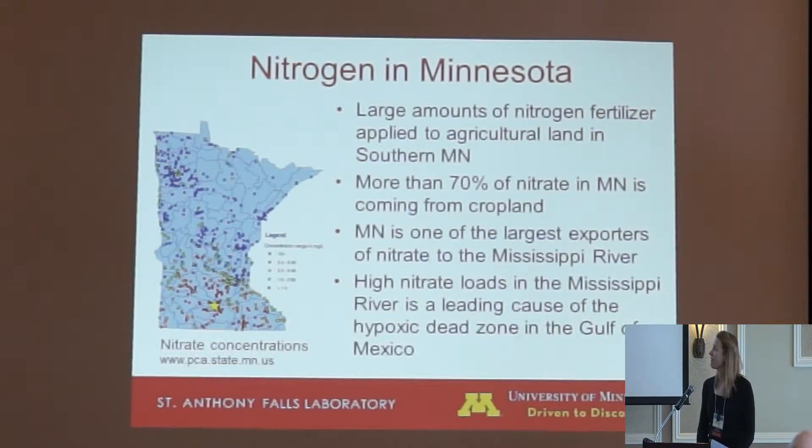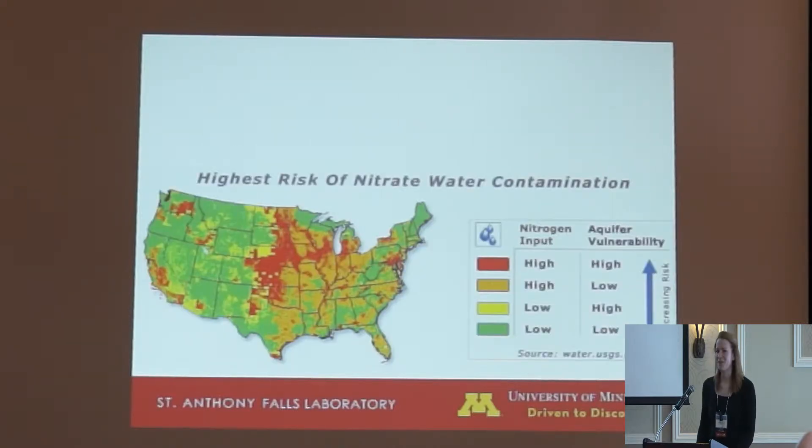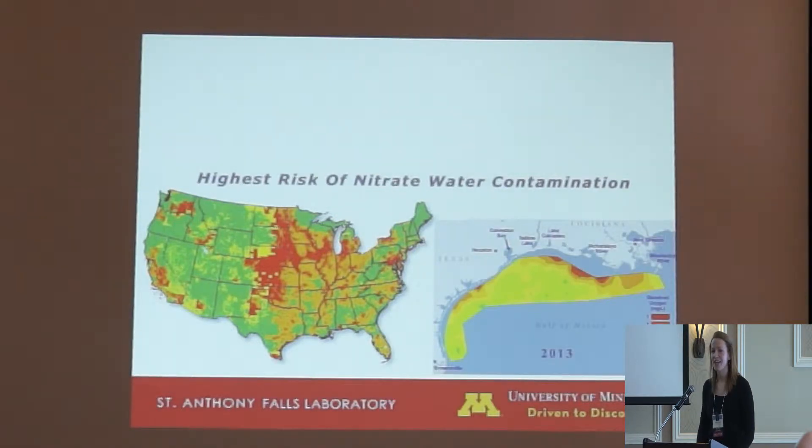That dot represents where our field site is — you can see it's in a sea of red. Minnesota is also one of the largest exporters of nitrate to the Mississippi River. As you can see in the Midwest, there are large nitrogen inputs, and this is of importance since this area drains to the Mississippi. The nitrate loading in the Mississippi River is the predominant cause of the dead zone in the Gulf of Mexico, which as of 2013 was about the size of Connecticut.